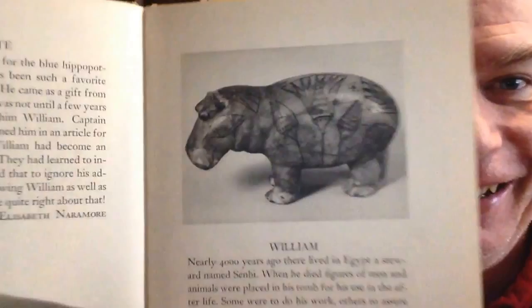And then we have this — this is so much fun. This is called William and His Friends. It is about one particular hippo at an art museum here in Boston. It's a tiny little museum book all about the animals at that museum. I thought it was incredibly charming.